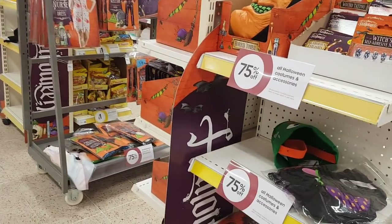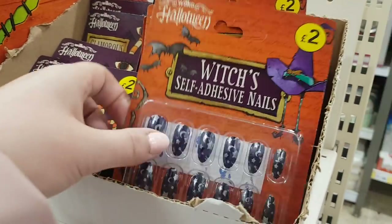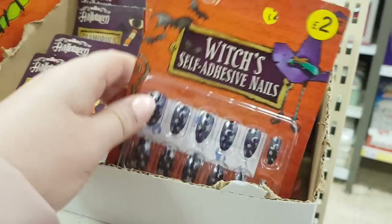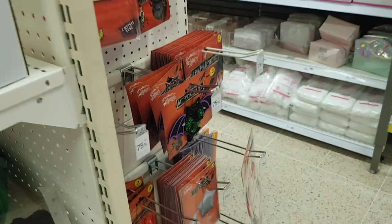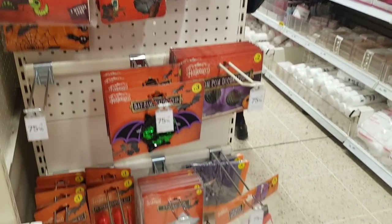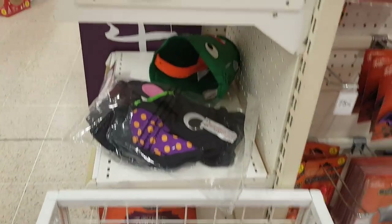They've got quite a few Halloween bits all 75% off as well — great to pick some bits up for next year. They're weird lashes, aren't they, like spider's webs. They've all got that. Loads of savings, so if you want to put some bits by for next year that would be a good idea.